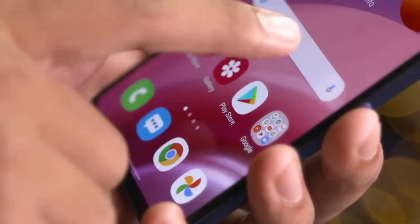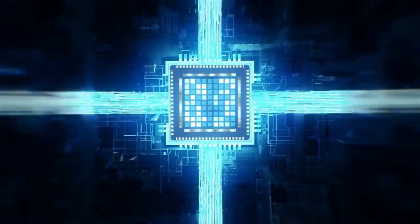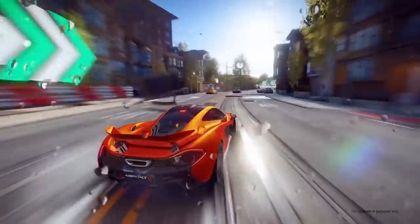Performance is one thing that the M series always had issues with. To solve this, the M51 comes with the Snapdragon 730, which is a good mid-range processor. It comes with 6GB of RAM and 128GB of storage.